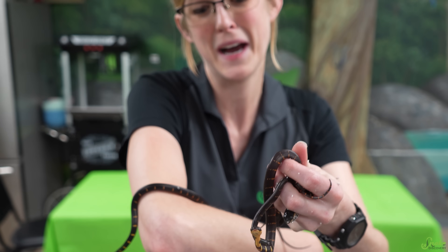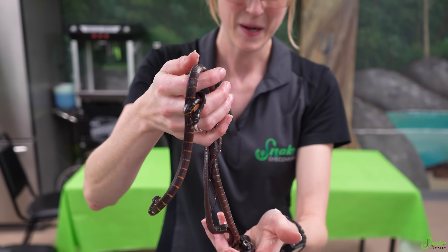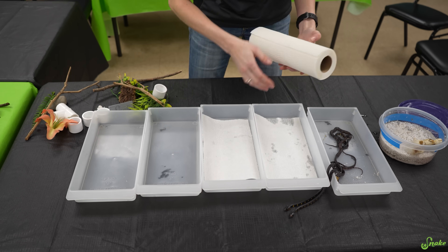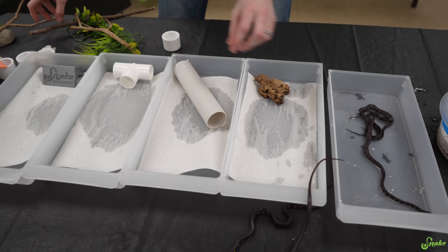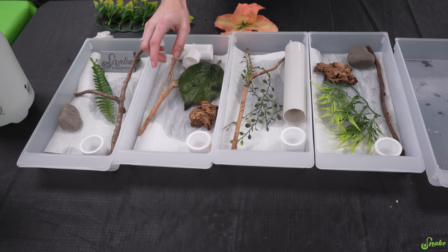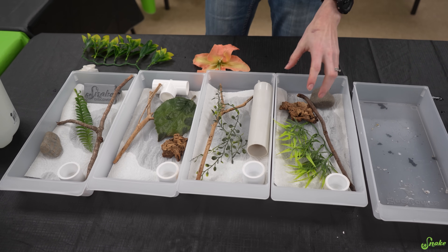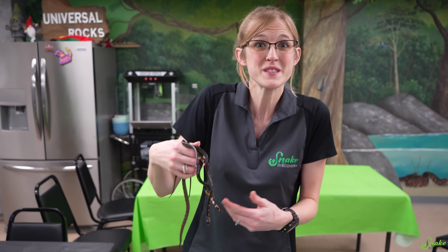They're very slender snakes, as you can see, and this indicates an arboreal or tree-dwelling species — they do spend a lot of time climbing. So for their baby bins, we are going to incorporate some sticks for them to climb and coil around. They're so tiny! We have a yearling from last year's clutch who is considerably larger than these freshly hatched babies. We have baby bins all set up with sticks to climb on — they can coil up and perch. These will probably be moving to the snake house relatively soon.